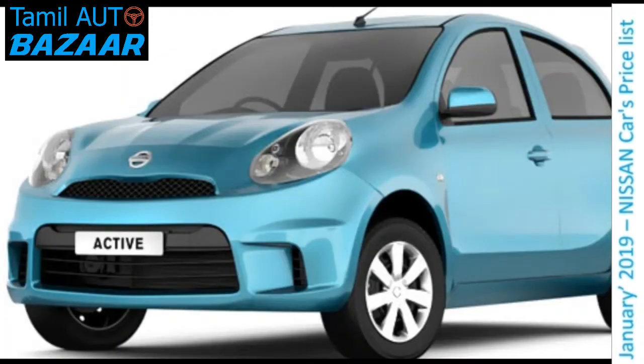Hi viewers. January 2019 Nissan Cars Price List. Nissan is selling 4 car models: Micra, Active Micra, Sunny, and Terrano. Let's look at the price list with plus or minus differences for each model, starting with the Micra Active.